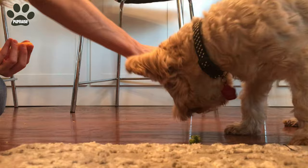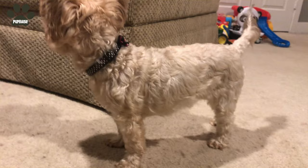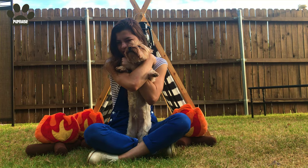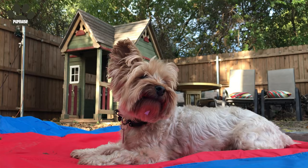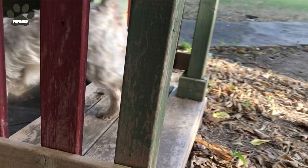Yorkies are easier to train. Silkies are a little bit more aggressive, so training them requires more patience and a firm hand. Both are great pets for children. However, the Yorkie is gentler with kids, even though both breeds might become aggressive towards strangers if they believe they are the leader. Yorkies can become a little overprotective and possessive if not trained properly.